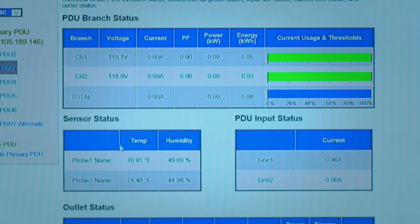The second most important element to manage at the cabinet level is the environmentals. CPI eConnect PDUs allow connection of temperature and humidity sensors that provide you key information that help you detect hotspots within the cabinet and also ensure availability to all the IT equipment.